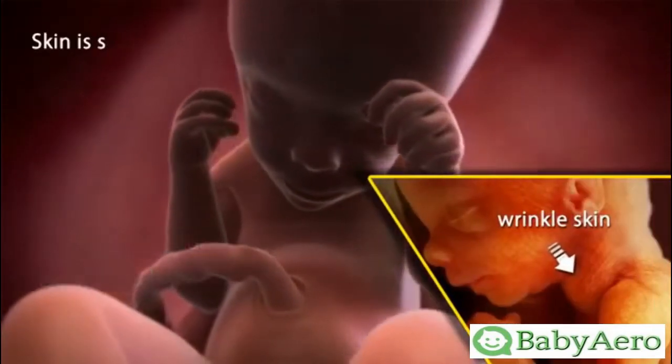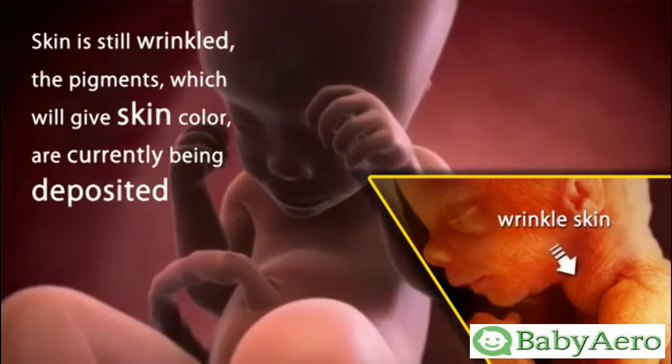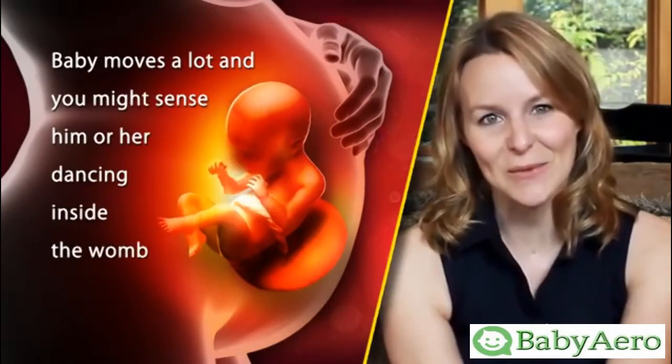The skin is still wrinkled. The pigments, which will give skin color, are currently being deposited. Babies during this week move a lot and you might sense him or her dancing inside the womb.